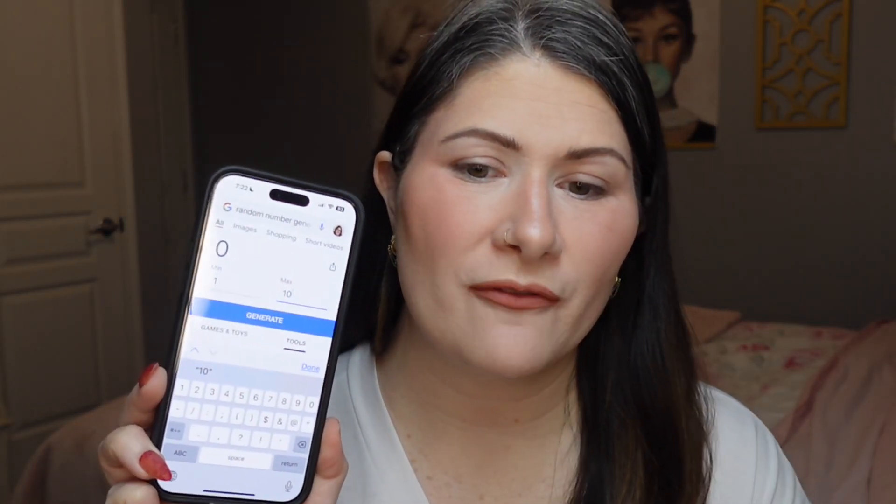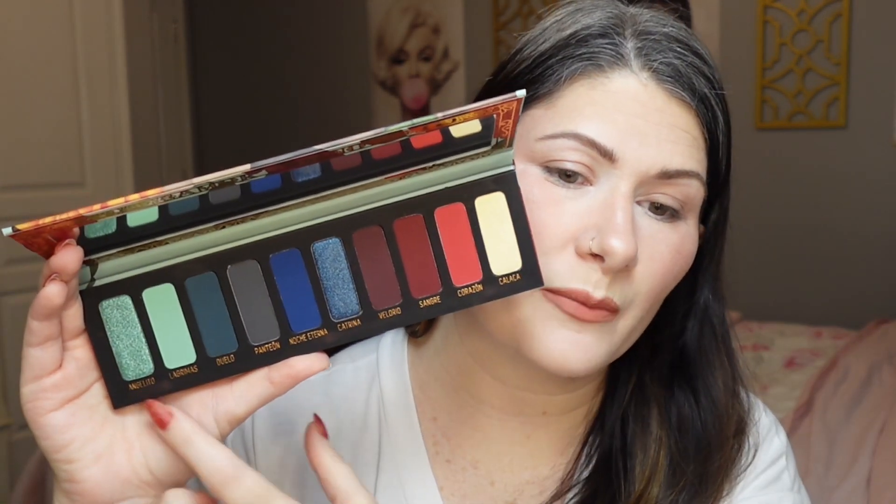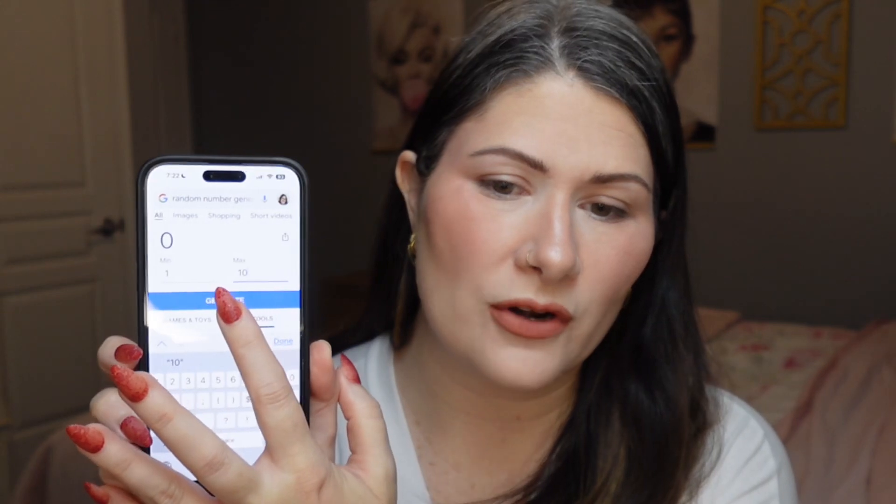Let's go ahead and see what we're working with today. I have my random number generator pulled up on my phone, set one through ten, and I think we're just going to do three shades from each palette — six feels like a pretty solid number to work with. Starting with Muerte, we're working left to right, so number one is on the left and number ten is on the right. Our first number is ten!